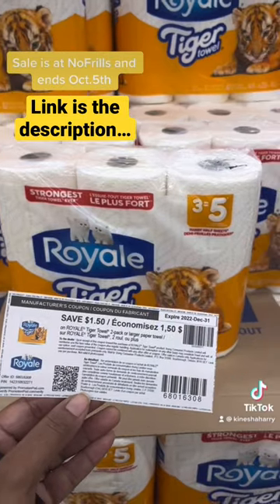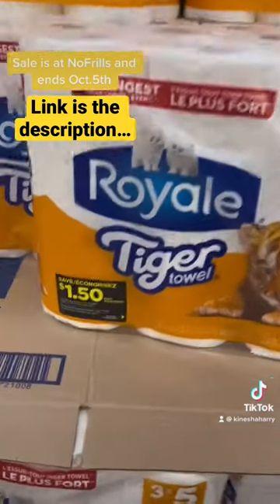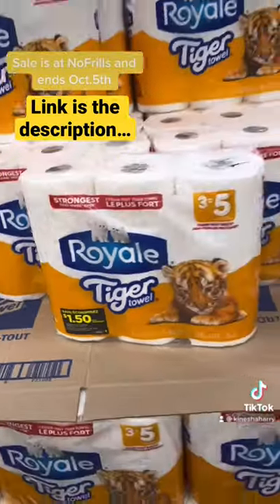For every ten dollars that you spend on these, you're gonna get five dollars in backing points, and you're gonna use a $1.50 coupon on each of them. Hope this helps someone — happy shopping!